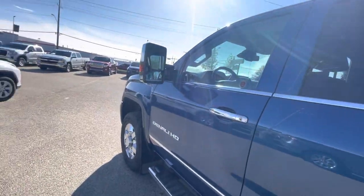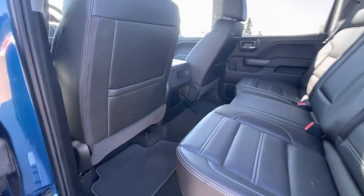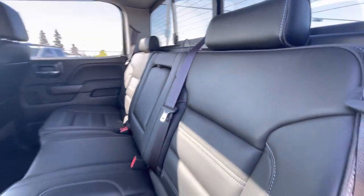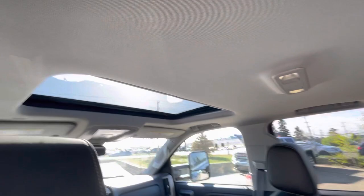Take a peek inside. Looks like the back seat hasn't been used much at all. Leather is in amazing condition. You do get your rear sliding window as well, along with that sunroof up top there.